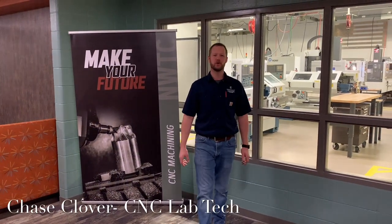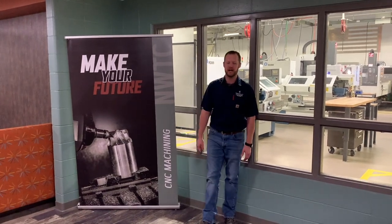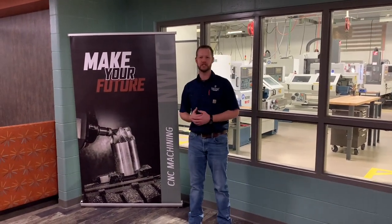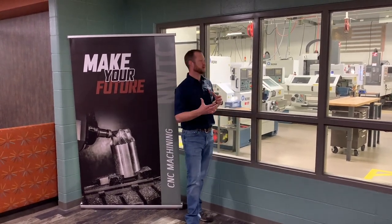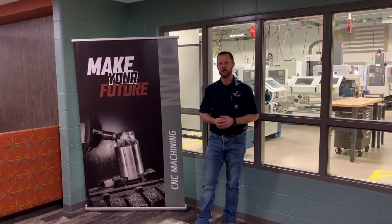Hey everyone, welcome to Northeast Wisconsin Technical College up here in Green Bay, Wisconsin. Today we're going to give you a little bit of a shop tour, show you what we have going on. You can see the different environments we have set up for our students and how we cater to what the industry needs in our area. So come along with us and see what we've got going on.